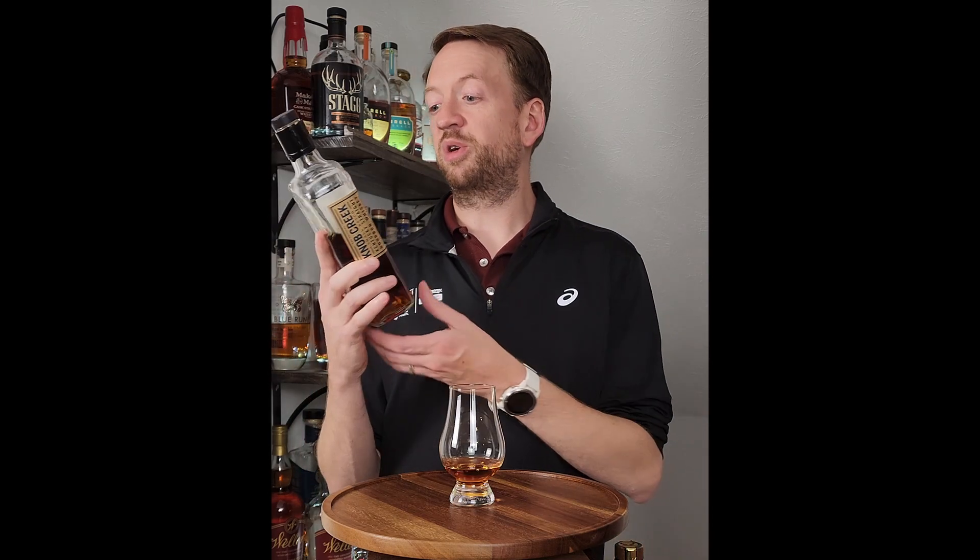Knob Creek 12-year is, go figure, 12 years old. It's 100 proof. Knob Creek is a Jim Beam product, along with things like Booker's and Basil Hayden's. I've always been a big fan of Knob Creek, and this is their 12-year product, which is — that's old. That's very old for a bourbon.